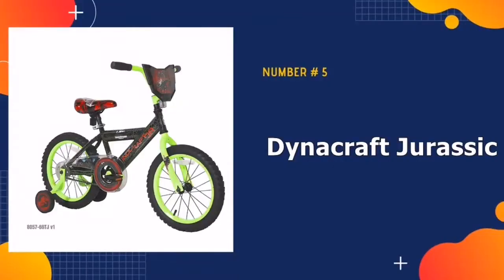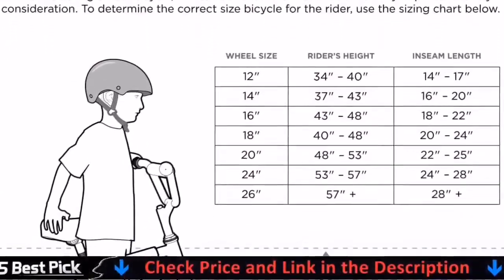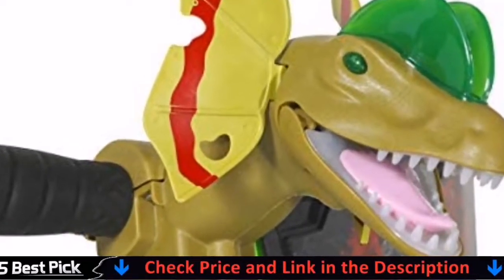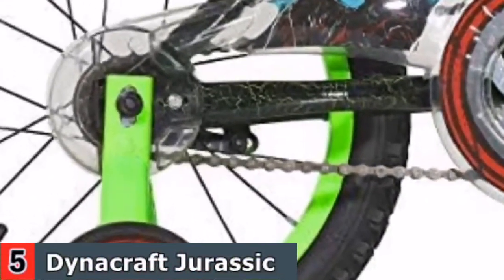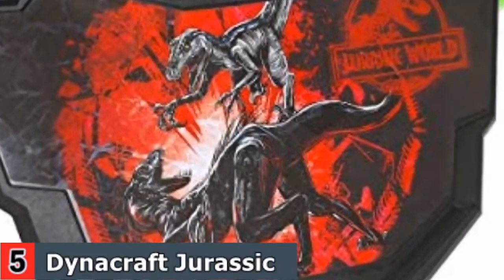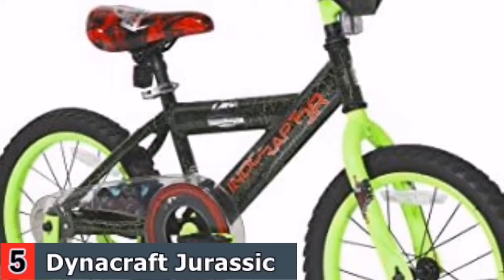Our last pick is Dynacraft Jurassic World Bike. The Jurassic World 16-inch bike comes with custom Jurassic World graphics, a graphic handlebar shield, and deluxe paint finish, making this a mean Dino machine to have your little rider rolling ahead of the pack. With removable, adjustable training wheels, a solid rear coaster brake, and high-quality build, the Jurassic World bike can be ridden safely by your little explorer.